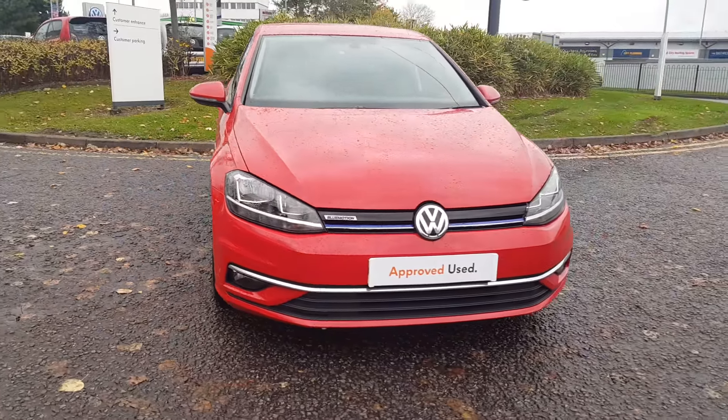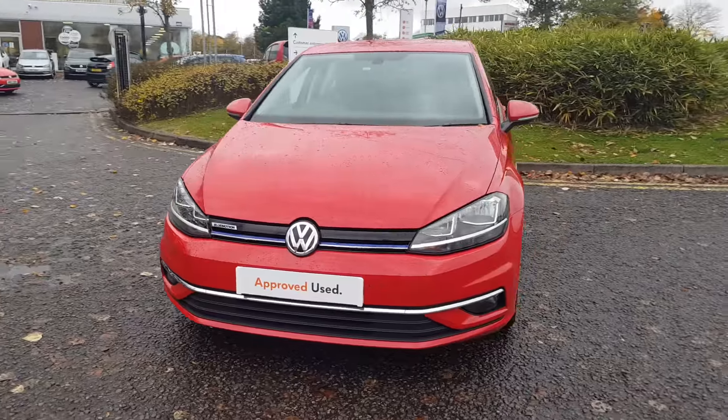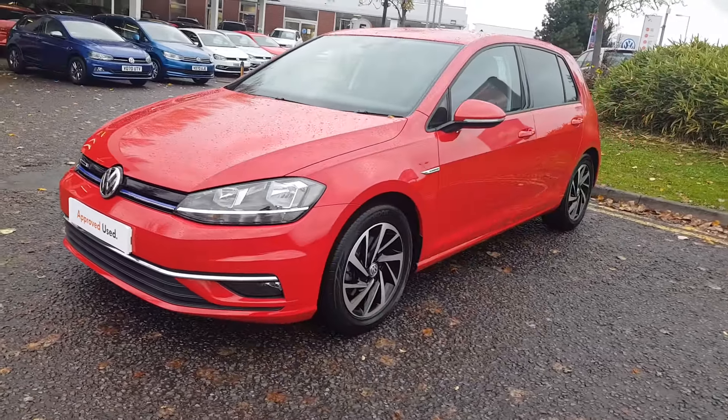To find out even more and book your test drive, call the sales team on 01527 882 332, or alternatively please submit your inquiry via online.